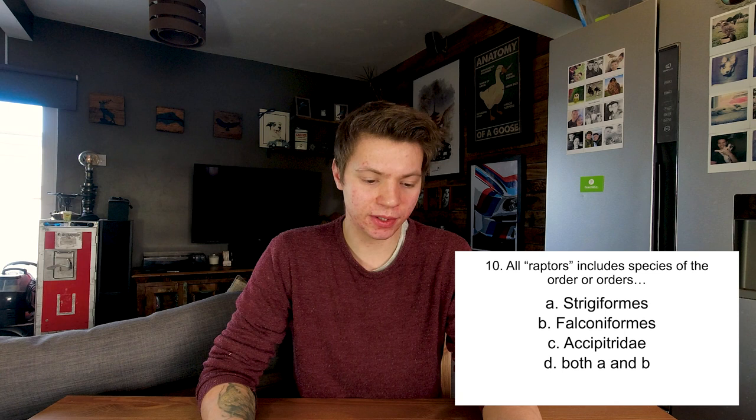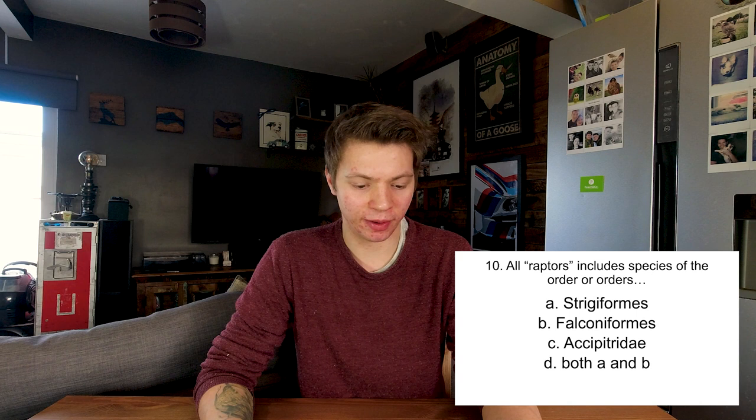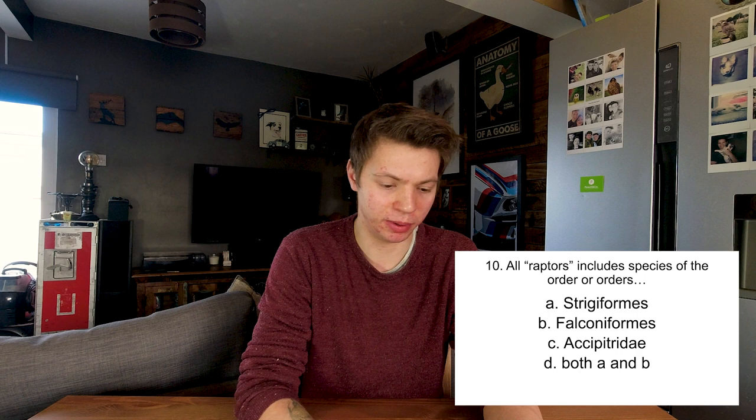The terms passage, imprint and eyas describe the legal status of the falconer, the nature of the mews area in which a raptor is kept, how the raptor was raised, or none of the above? This is how the raptor was raised, so C. All raptors include species of the orders Strigiformes, Falconiformes, Accipitriformes, or both A and B? An Accipitriformes is a family, whereas Strigiformes and Falconiformes are orders. So both A and B is correct.